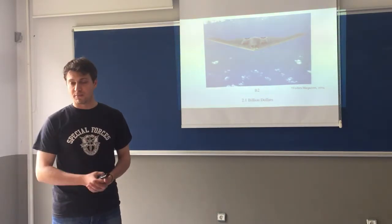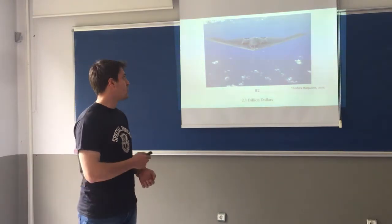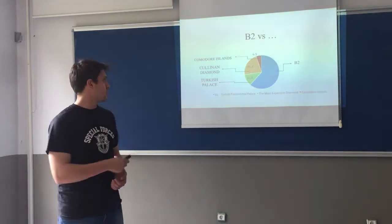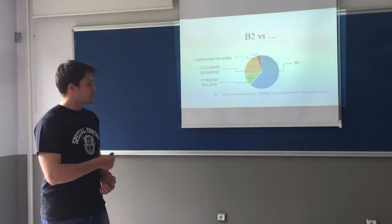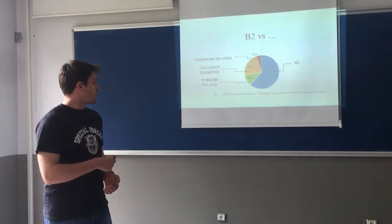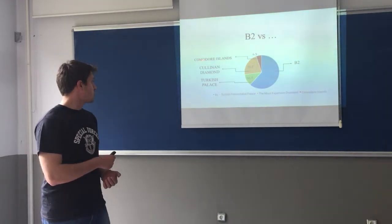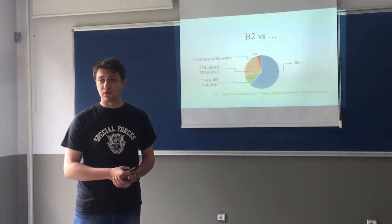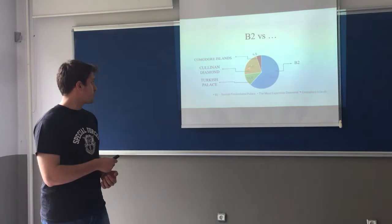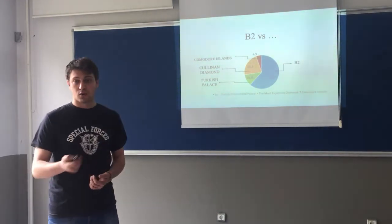Only America got 20 of them, and after that, because of the lack of money and the too high cost, they stopped production. Now I am going to show you a pie chart comparing very expensive things all around the world. If we calculate all of them as 100%, the B2 takes up 63.6%, the colonial diamond's total value is 4.9%, the colonial island is 22.7%, and the Turkish palace is 11.6%.